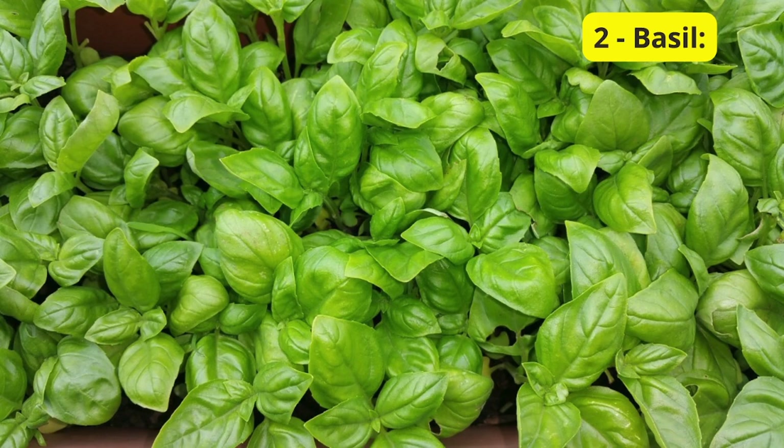Next, we have a kitchen essential that doubles as a balcony superstar: basil. This aromatic herb not only enhances your culinary creations but also acts as a natural insect repellent. Basil loves sunlight, so your balcony is the perfect spot for it to thrive. Snip off some leaves for your recipes while keeping pesky bugs at bay.